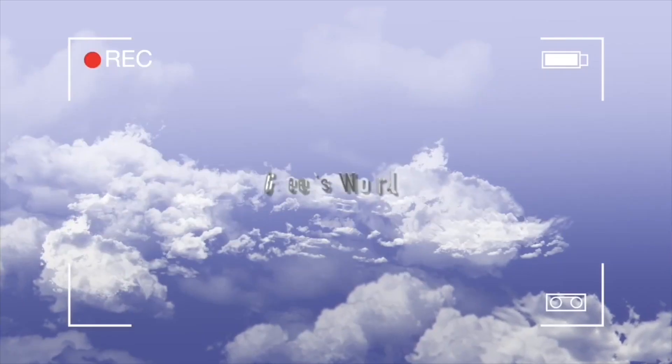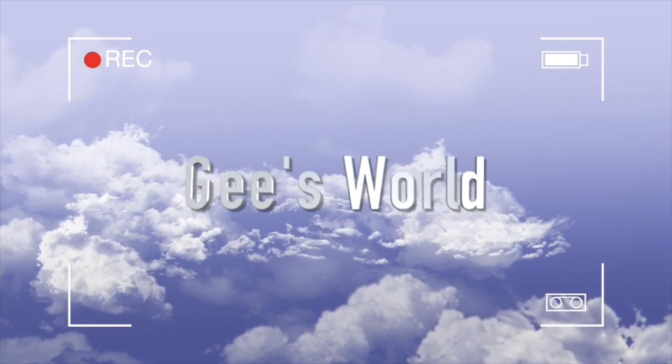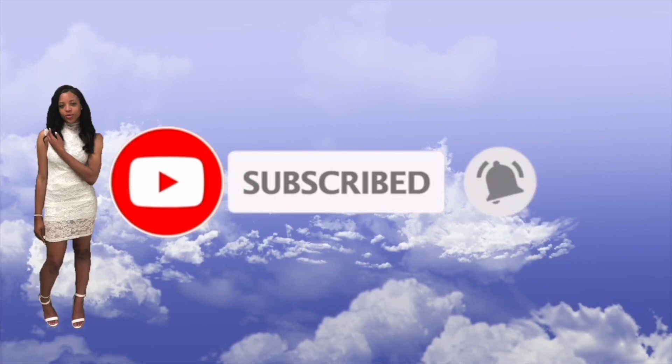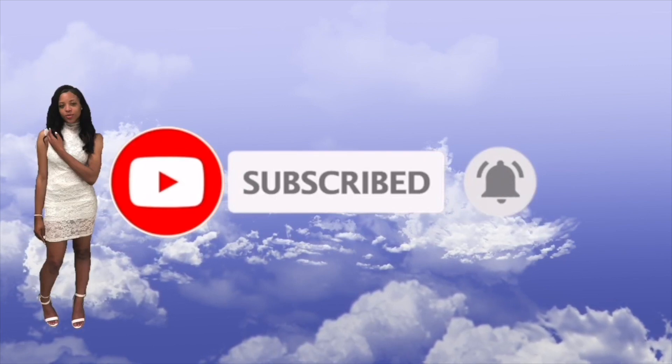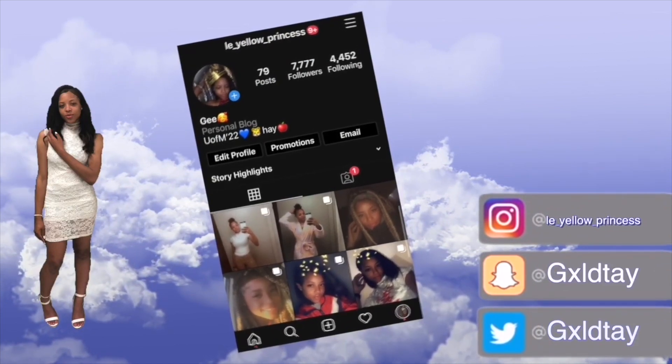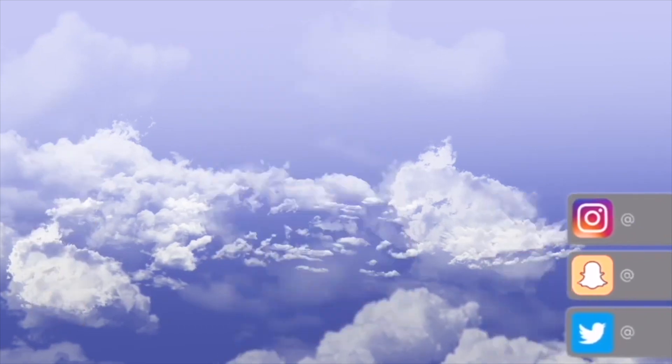What is up you guys, welcome back to my channel! In today's video, as y'all can see by the title, I'm gonna be giving you guys a 'what's in my purse.' Before I get into the video, like, comment and subscribe for more videos like this and turn on your post notifications so that you can be notified every time your girl posts.